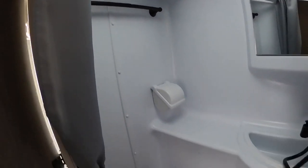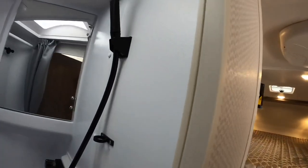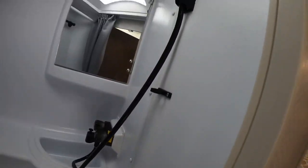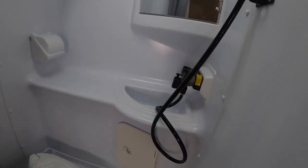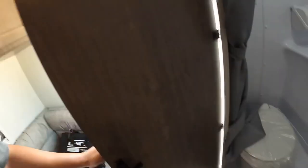Here we have our wet bath. You can sit right down on the toilet while taking a shower — it's kind of like a built-in bidet or something. No real need for toilet paper, even though you do have a holster over here for it. Plus you can clean the toilet while taking a shower — I don't know anything better than that.